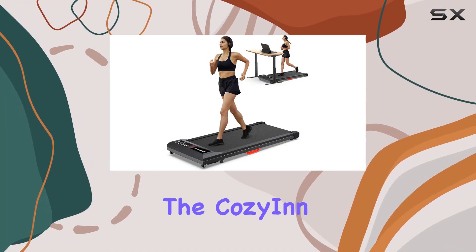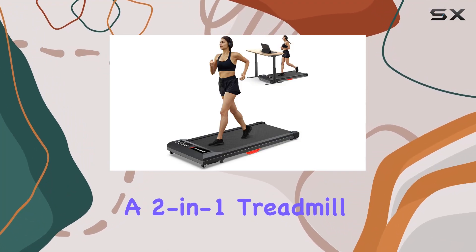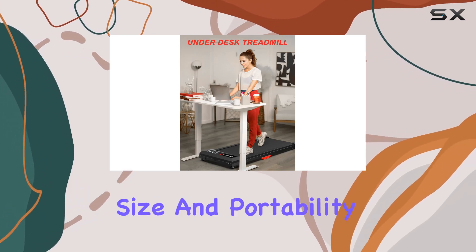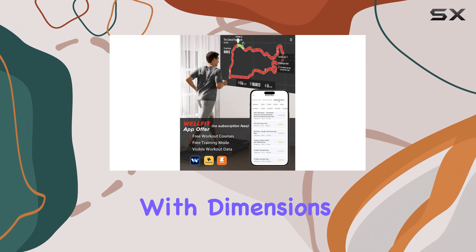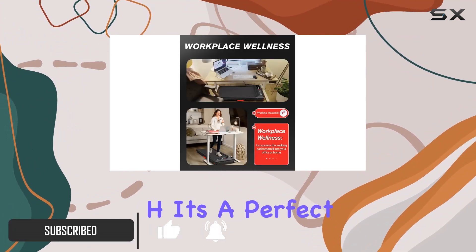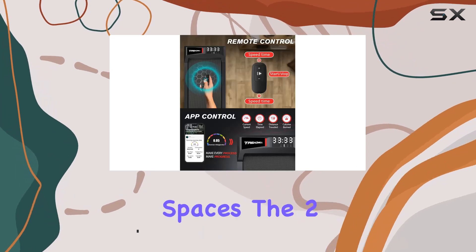Today, we're diving into the Cozy and Walking Pad, a two-in-one treadmill designed for home offices. What caught my attention is its compact size and portability. With dimensions of just 4 inch D x 21 W x 49 H, it's a perfect fit for small spaces.